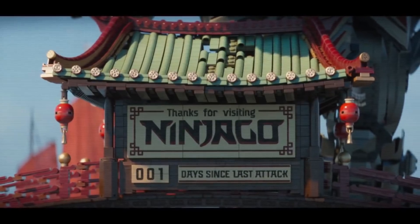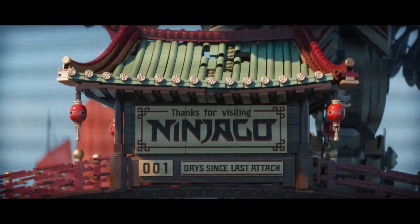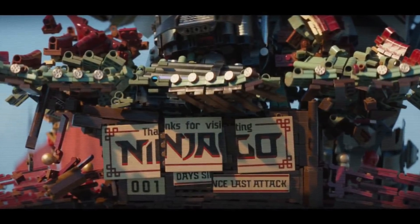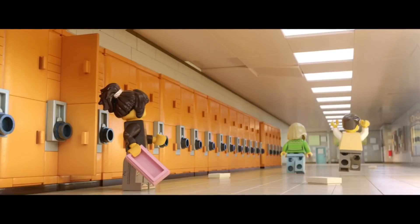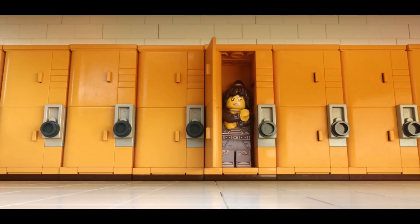The next shot features this highly detailed sign thanking you for visiting Ninjago. And at the bottom, you can see that there's been one day since the last attack. Though it doesn't look like that very short-lived record is gonna hold up too long, as we see Garmadon just tearing through the city. Certainly we're going to need our ninja to stop him. And back at the school, we see that Nya's going to take care of it.